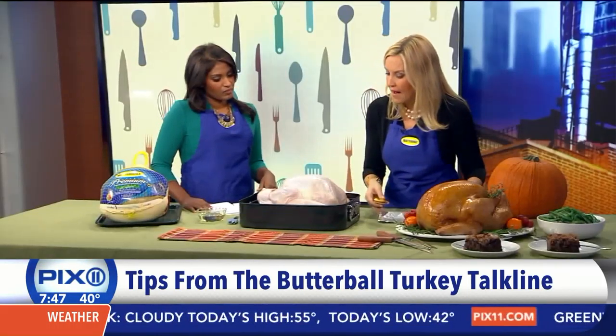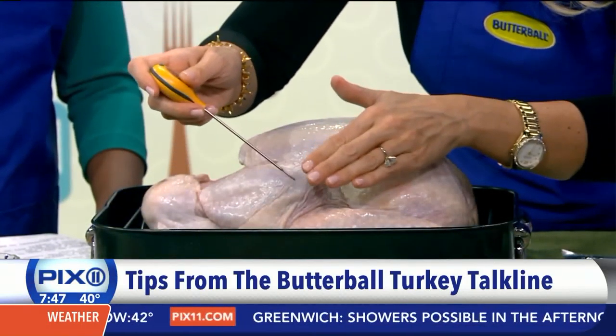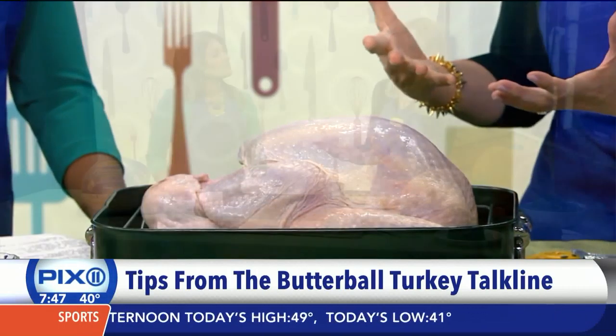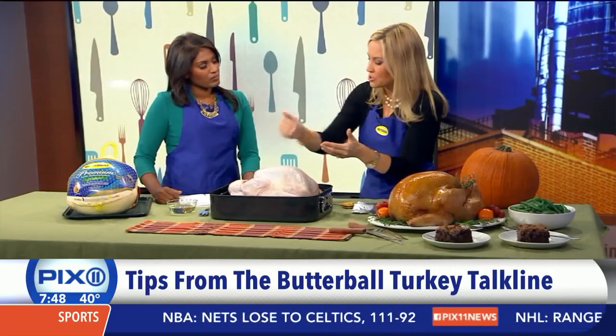We talk about the three T's. The first is thawing — cold water bath or refrigeration. The second is the meat thermometer: it should register 180°F in the deep thigh — make sure you get it in there but don't touch the bone — and 170°F in the breast. If you've stuffed your turkey, check for 165°F in the center of the stuffing. People can visit butterball.com where we've redone our videos, including one showing exactly where to check for doneness. It's about a 60-second video and very useful.